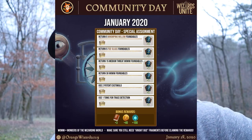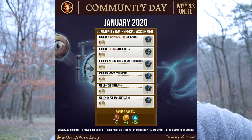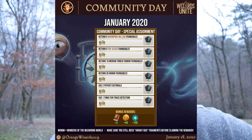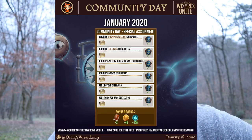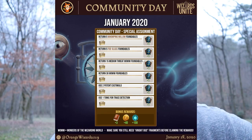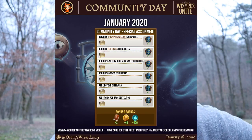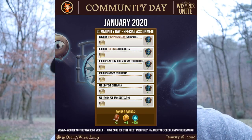Now to the quest — the thing you've all been waiting for. The quest steps are: return five Whomping Willow foundables for one Night Bus fragment; return five Faux Glass foundables for one Night Bus fragment; return 15 medium-threat Wonders of the Wizarding World or higher for one Night Bus fragment; return 30 Wonders of the Wizarding World foundables for one Night Bus fragment. We've never gotten this type of reward out of a Community Day before.